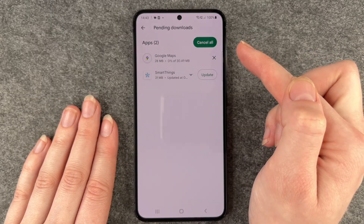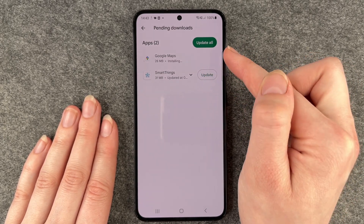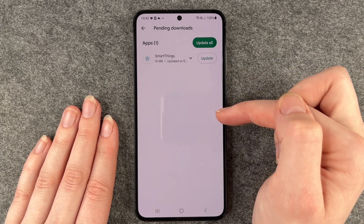I'm just going to go ahead and update Google Maps real quick to give you an example. It doesn't take too long to install the update, and then you can see now I only have one update left.